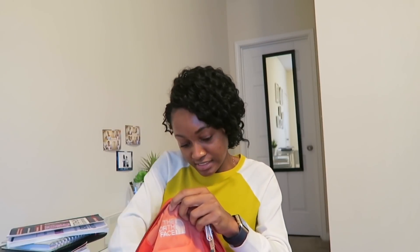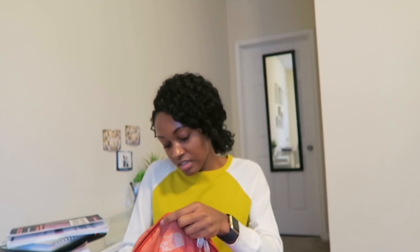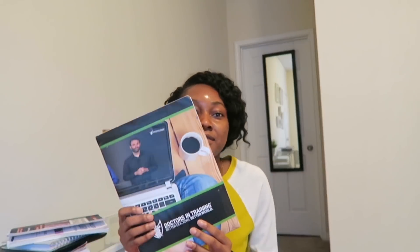Next is of course the charger for the laptop. I also have two folders — this one is from the CDC association. We always have lunch meetings where people come in and give talks; I got this from one of those talks and it has some pharm notes in it. And this one is from DIT — Doctors in Training. They have really good videos; they came and gave us a talk and gave us a folder.